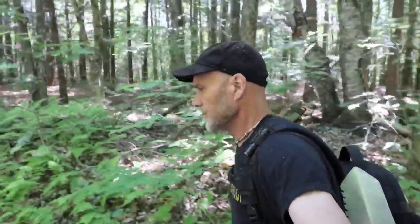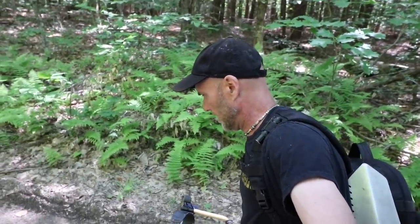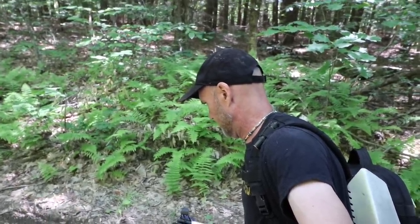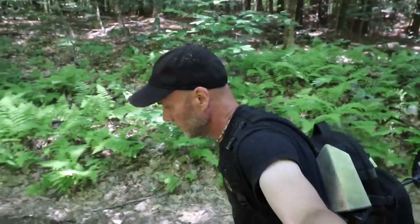Well hey everybody, welcome to another not-Thursday in New Hampshire. That is a dead snake — well, maybe not dead, but he don't look good. Yeah, right there buddy. Poor thing, he was moving a little bit. Unfortunate.